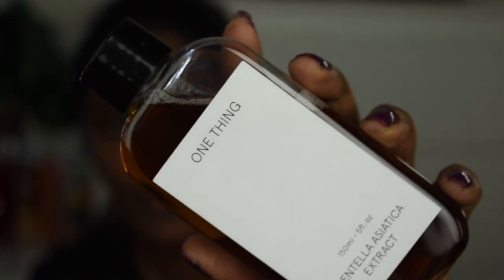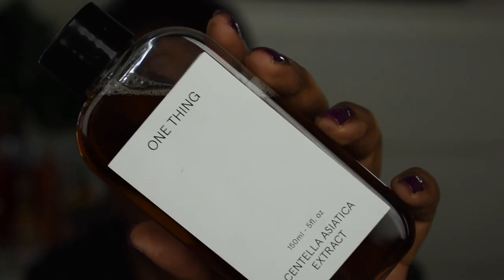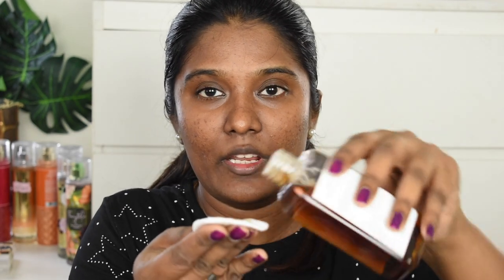I have already cleansed my face, so I'm going to start off with a toner — this one is the Centella Asiatica Extract Toner. I'm going to take this toner on a cotton pad and apply it all throughout my face. Recently, this has become my absolute favorite toner; it has definitely helped in clearing up my skin to a very little extent.